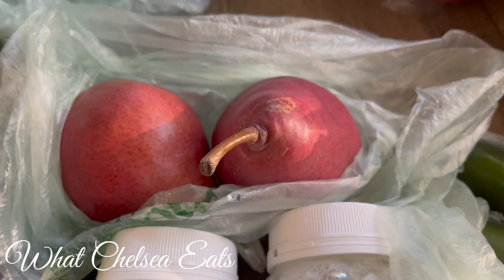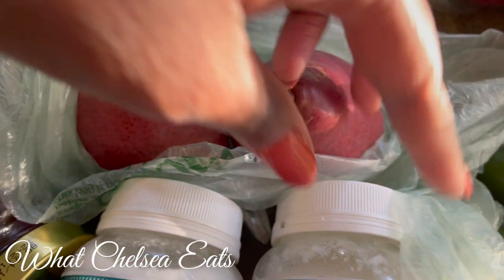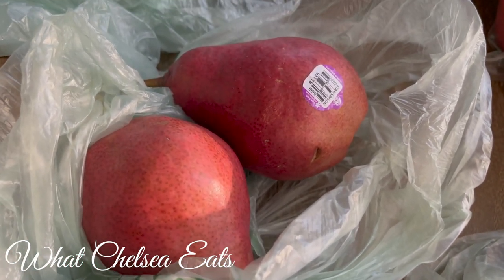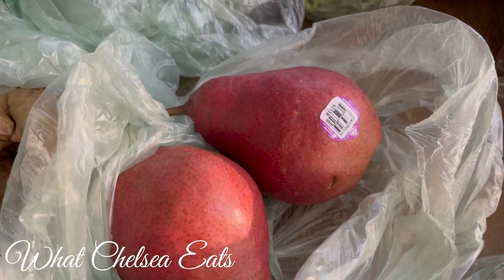I think these are Bartlett pears or they're red pears. These pears are absolutely delicious. I cut them up and I put them in my fruit bowls, or I just have one for a snack, or you can just put it in your smoothie.